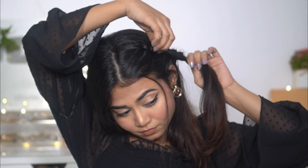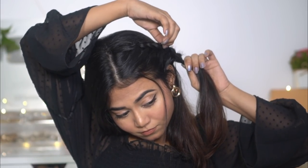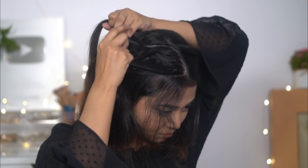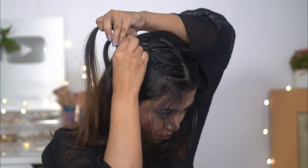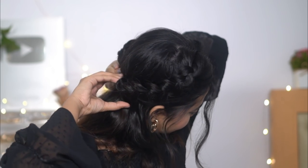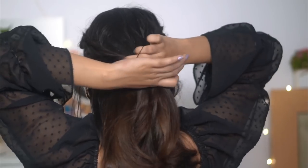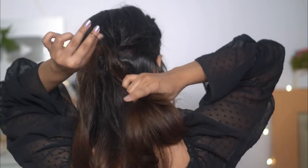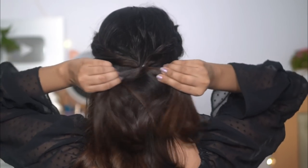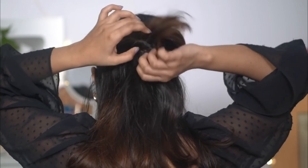Once you are done, pull some hair from the front section and then semi-secure it with a bobby pin — this is what we are going to open later. Repeat the same process on the other side too. Now that we have two braided strands, open both bobby pins and rubber bands, tie both hair chunks together, then make a hole and twist your hair inside.